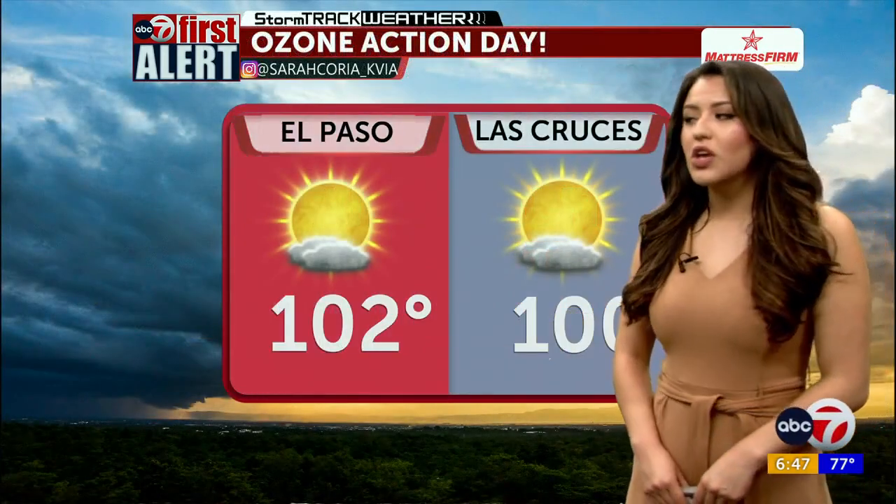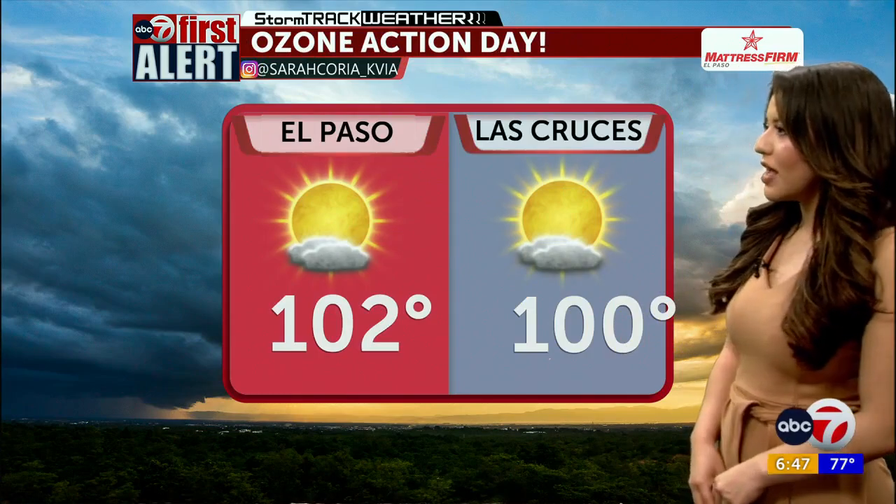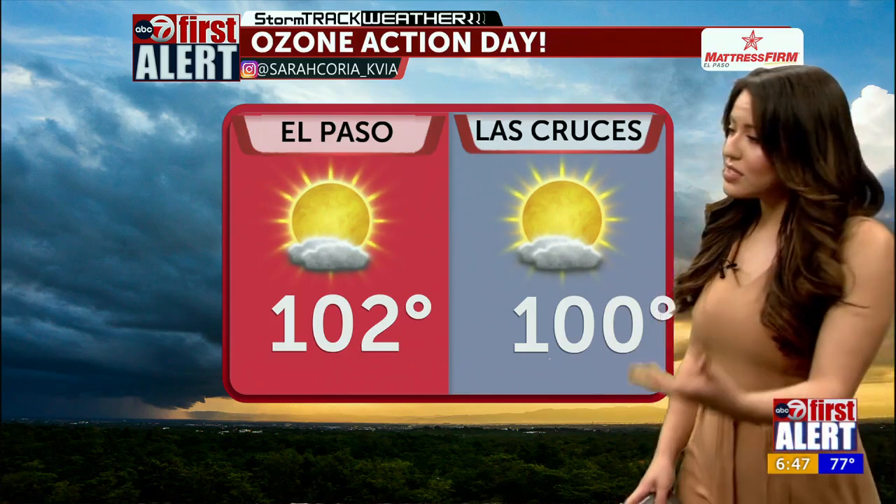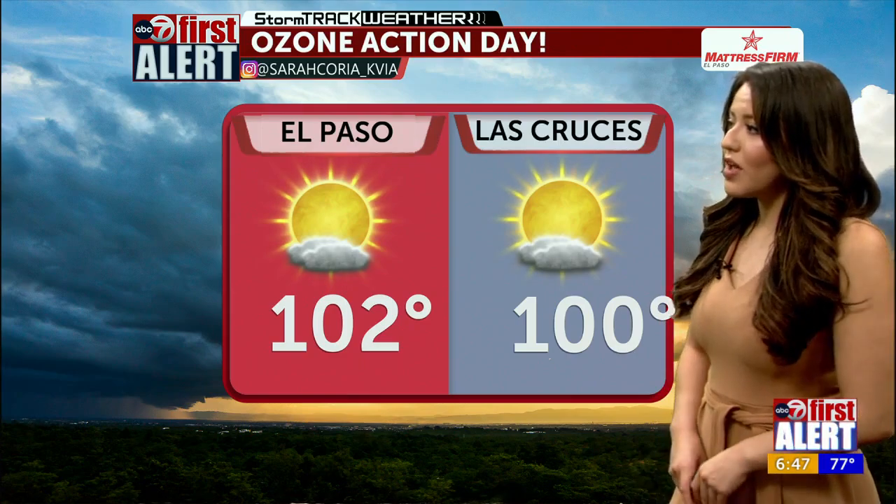El Paso, we are looking to be hot at 102 — your expected high. Las Cruces is looking at 100. We are expecting some hot temperatures today, but given that some rain is pushing in with some clouds, we are looking at extended cloud coverage. When we see extended cloud coverage, we could see temperatures result in a little cooler than expected. So keep an eye on those clouds for the heat as well as for the rain.